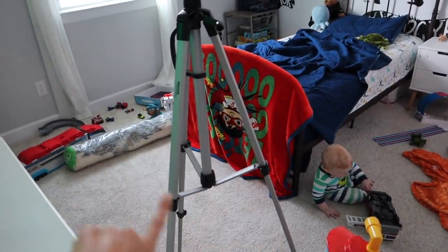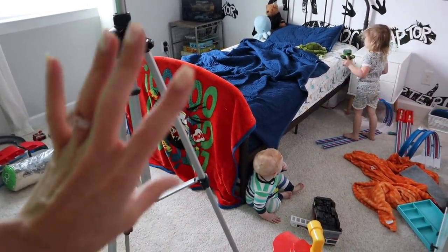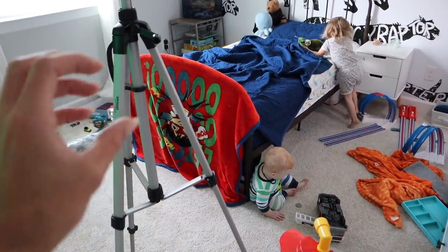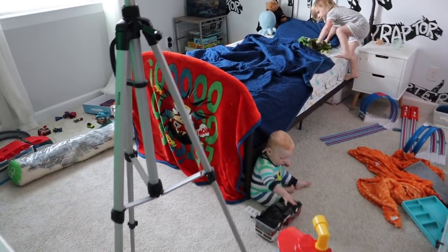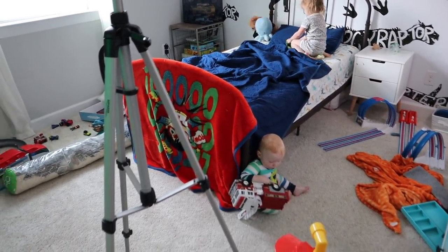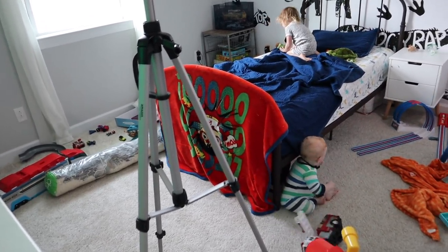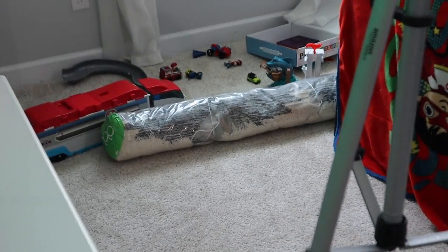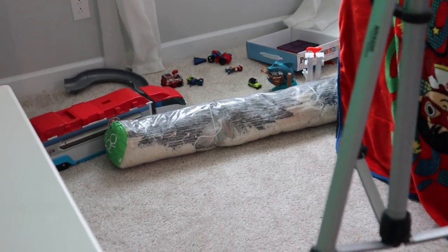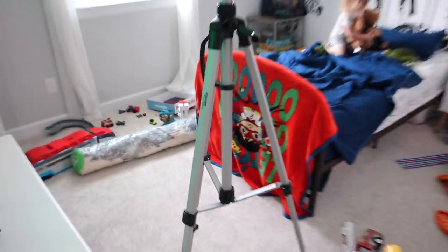Nolan and Aria both got new rugs. We used to have a white shag rug in here but somebody had an accident on it, something got spilled, and it wasn't easily cleaned. Aria also had an accident on hers around the same time, so we got rid of both rugs. I got Aria the same exact one she had before, and Nolan has the same one as Aria's but in a different color. I'll leave those links down below.